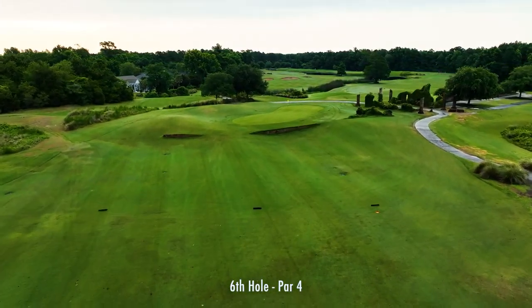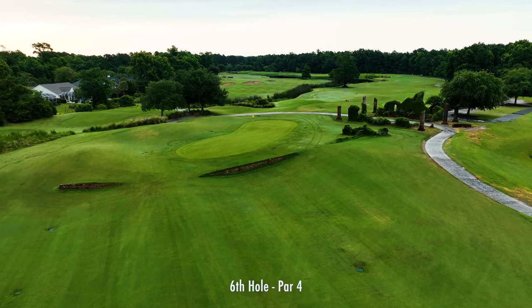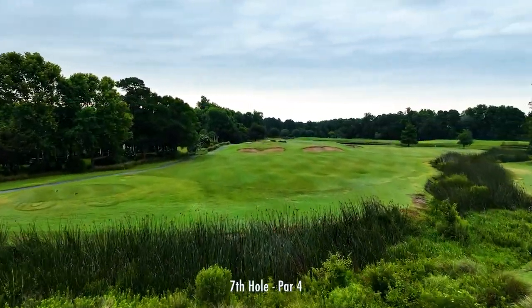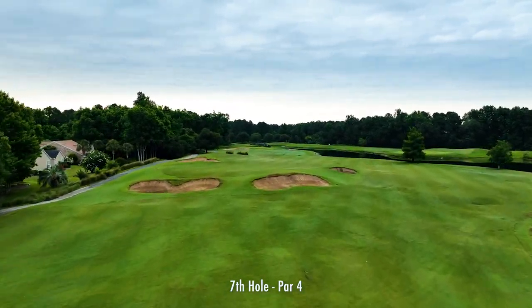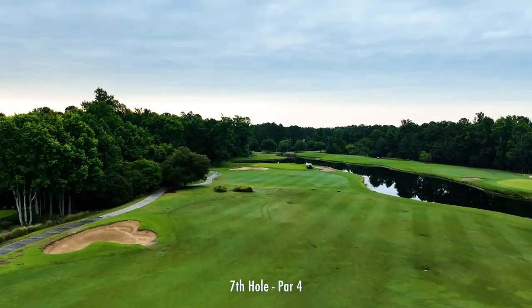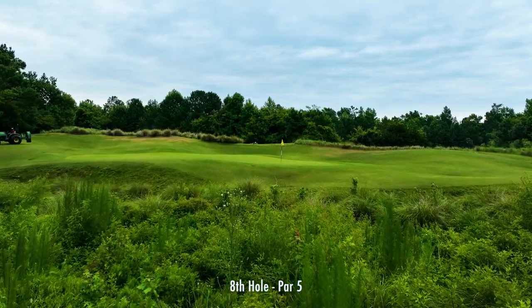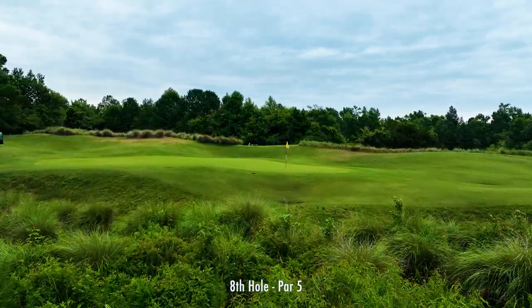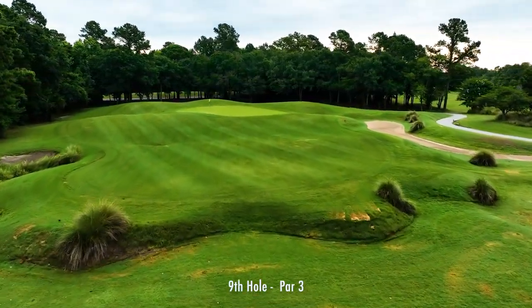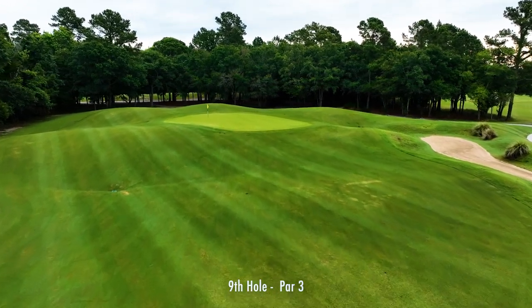You get another look at the ruins when you get to the green on the sixth hole. The ninth hole is a long par-three with a forced carry. But not to worry — there's a ton of room to miss around the green.